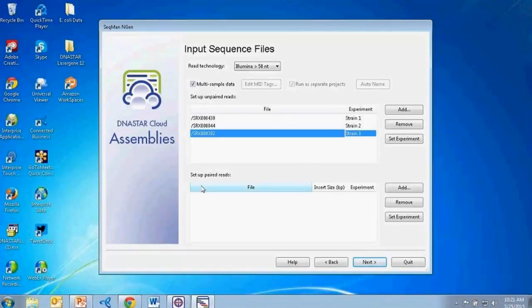I've now set up my three different strains that I'll be running as separate projects. I'll select next. One last thing to point out: I'm using unpaired data here, but for many of our next-gen workflows we do support paired data and mate-paired data as well.